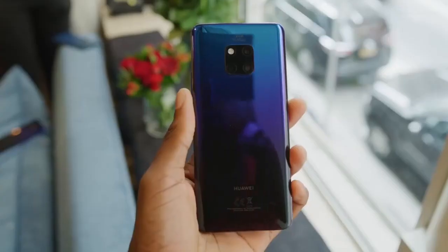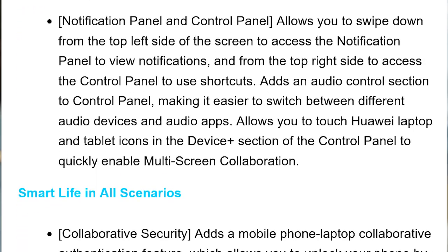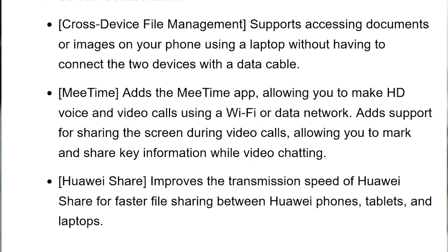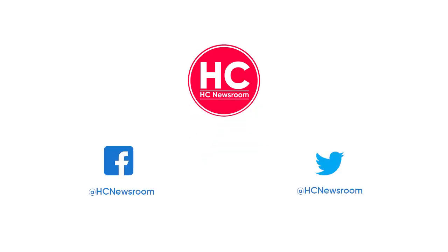For more information, check the complete change log on the screen. That's it for now. If you like this video, then give it a thumbs up, leave your thoughts in the comment section, and subscribe to our channel for more amazing content.